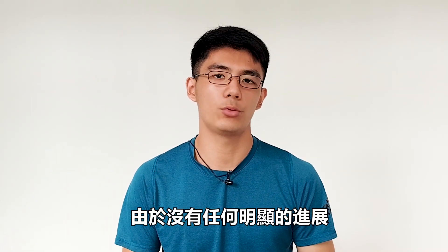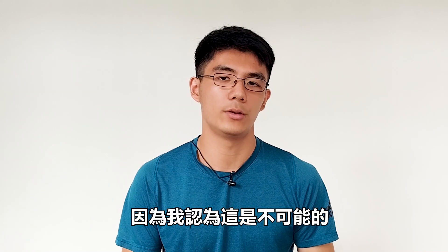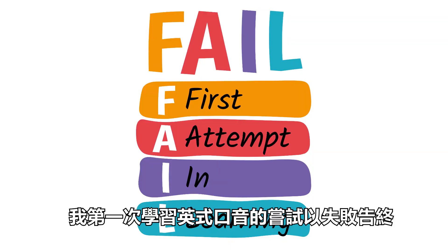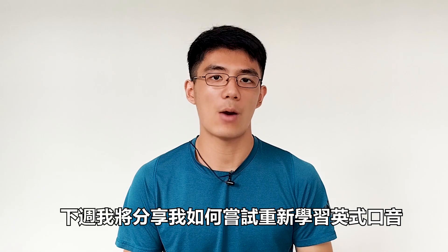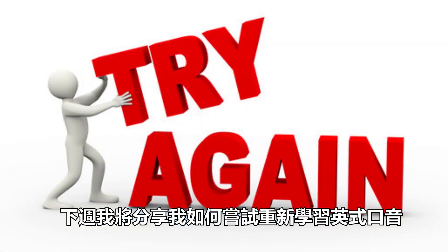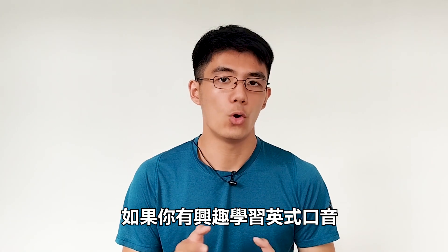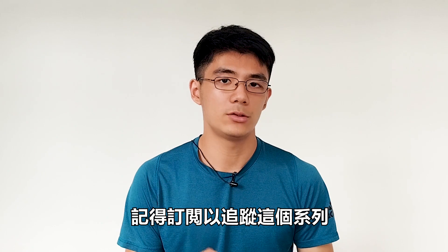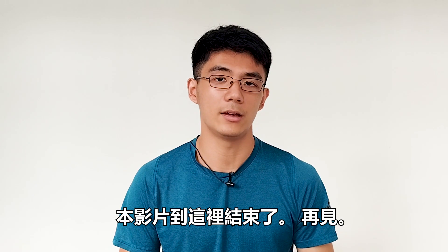Without any significant progress, I gave up learning the British accent because I thought it was impossible. In other words, my first attempt at learning the British accent ended up in a failure and ended up giving up. Next week, I'll share how I attempted to learn the British accent once again. If you're interested in learning the British accent or even other accents, remember to subscribe and stay tuned to this series. This video ends here. See ya!